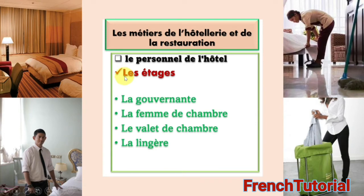The next department is les étages — that is where you have the rooms. The people who work there: la gouvernante is the head of the team. La femme de chambre is the one that takes care of cleaning the rooms. Le valet de chambre is responsible for running errands and giving room service. And la lingerie is the one responsible for laundry.